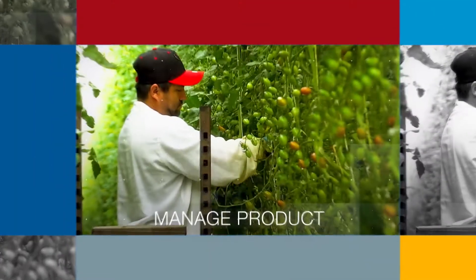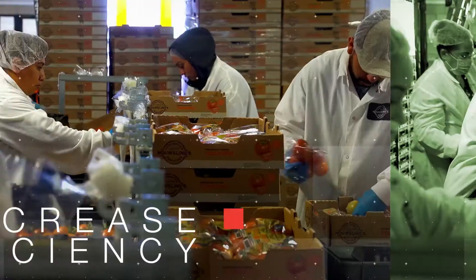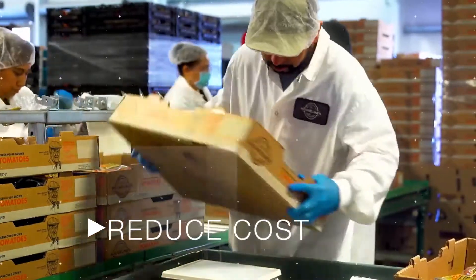Sensitec customer solutions help you manage product, minimize waste, increase efficiency and reduce cost.